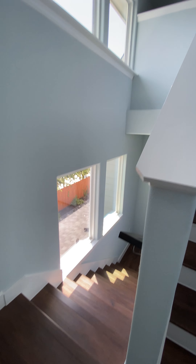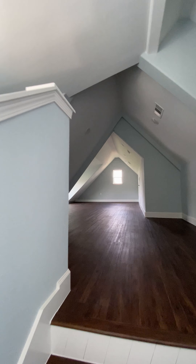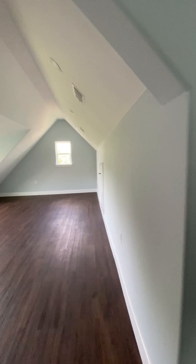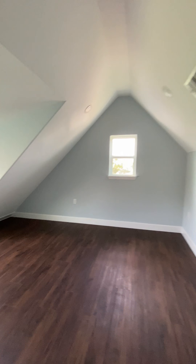Some nice windows — same style. Nice big, huge room up top. Still lots of room and windows.